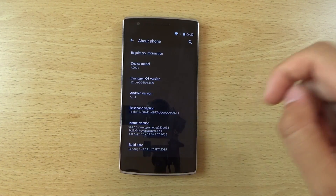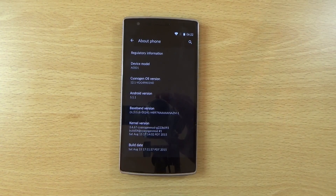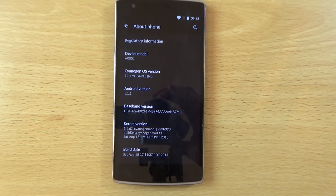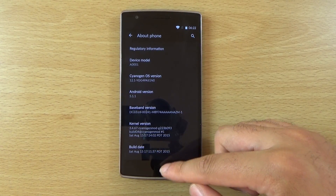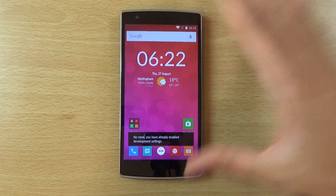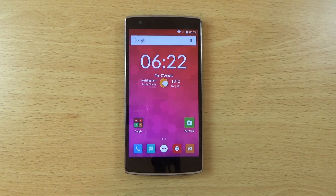Looking at the About Phone section, you can see this is the YOG4PAS1NO version. The build date is very recent — August the 15th. There's also a smaller update you can flash if you're on Android 5.0, which is about 304 megabytes, but I flashed the larger one here for a clean install.